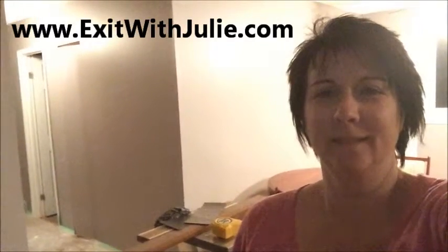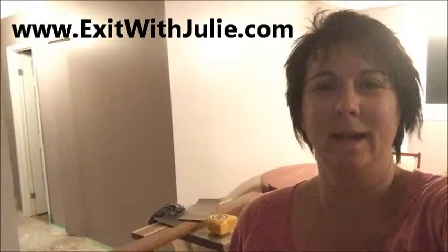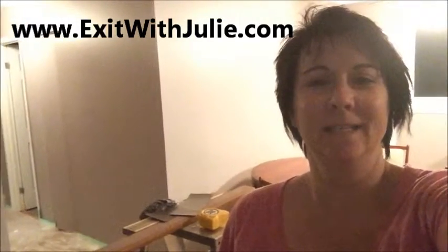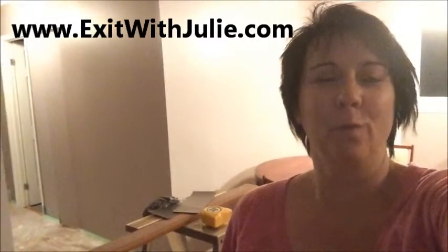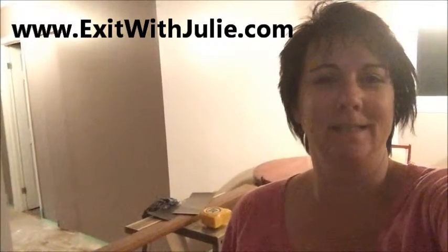Hi there, Julie Jenkins here with Exit Realty. I'm in my living room — I'm doing some painting here right now. Did you know that painting is one of the least expensive things you can do to update your house, and it's a great way to add value as you're getting your home ready to list it.